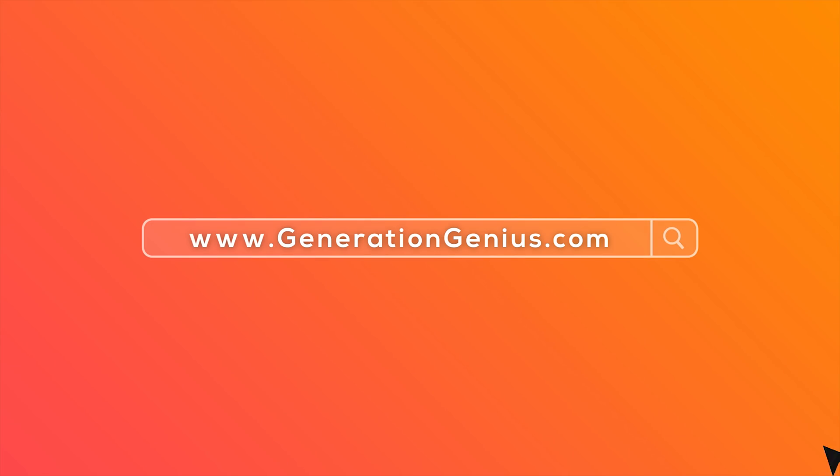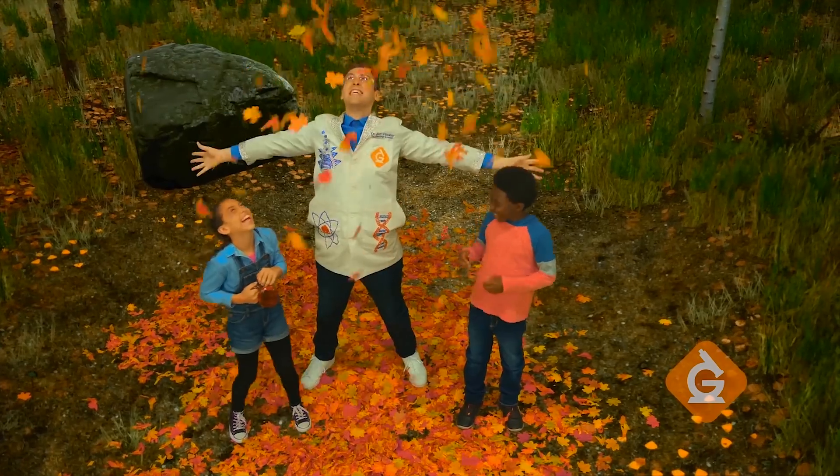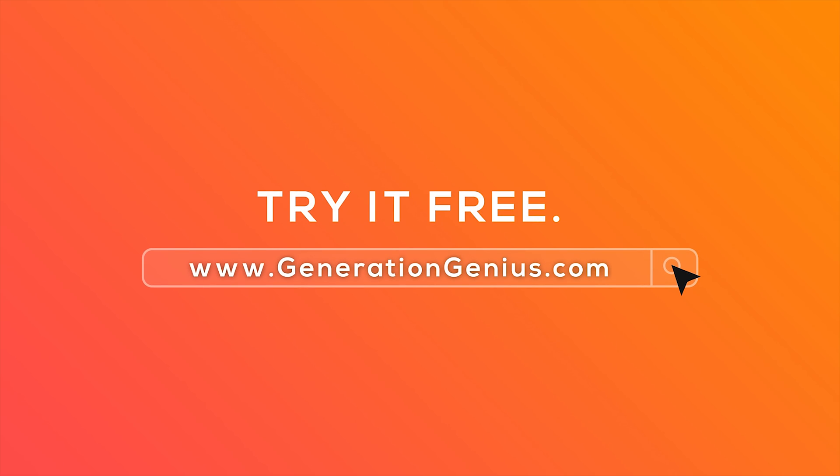Try it free at GenerationGenius.com to get all our videos and lessons for grades K to five. Always question, always wonder. GenerationGenius — ask your teacher to try it today.